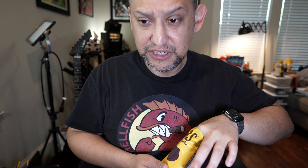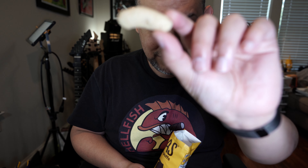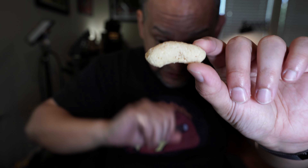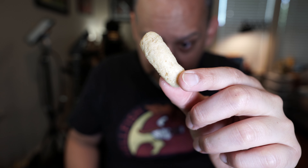They're like the puffy Cheetos. It doesn't have much of an odor, which is interesting.